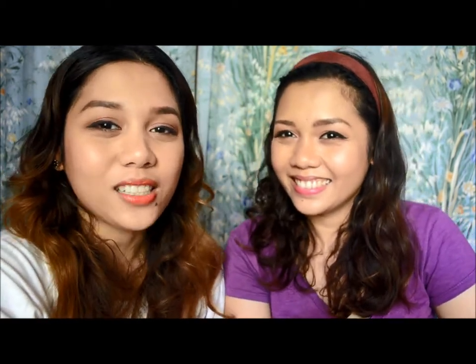That's all for our August favorites! I hope you picked up a thing or two. Please share your own August favorites in the comments. Thank you so much for watching, and thank you to my sister for joining me for the first time. See you again on my next video, bye!